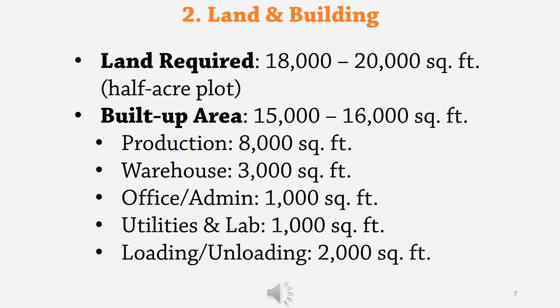Approximate land and building requirements are as follows: land required is around 18,000 to 20,000 square feet, that is around half an acre plot. Built-up area: 15,000 to 16,000 square feet. Production area: around 8,000 square feet. Warehouse: around 3,000 square feet. Office and admin building: around 1,000 square feet. Utilities and lab: around 1,000 square feet. Loading and unloading area: around 2,000 square feet.